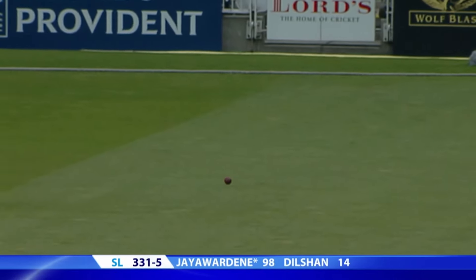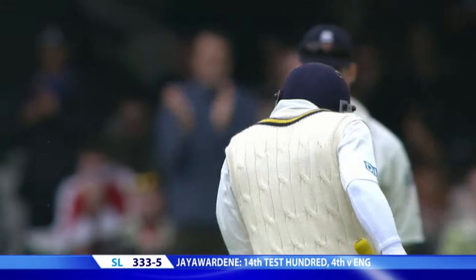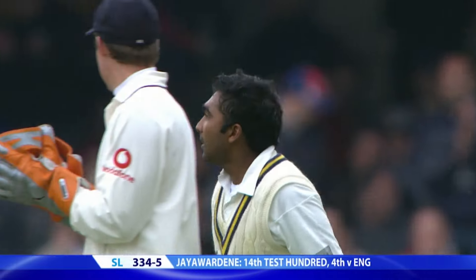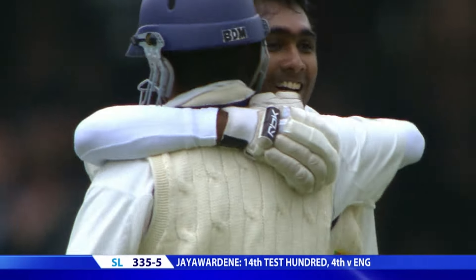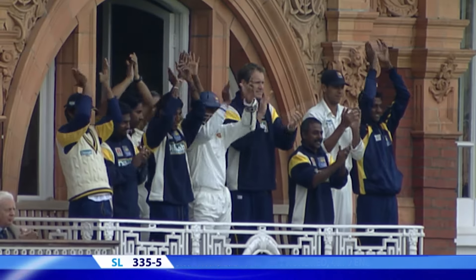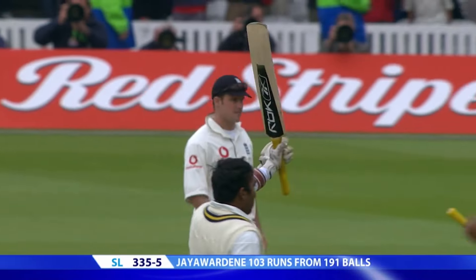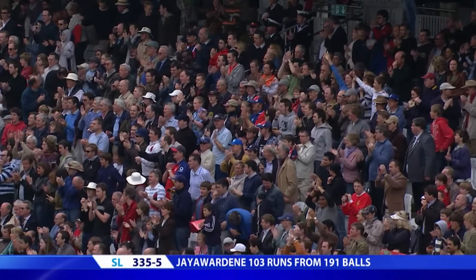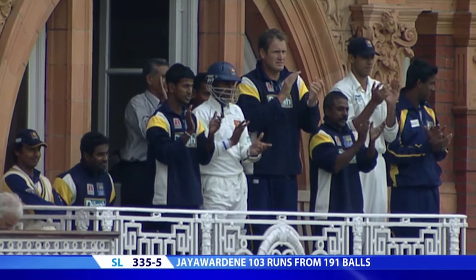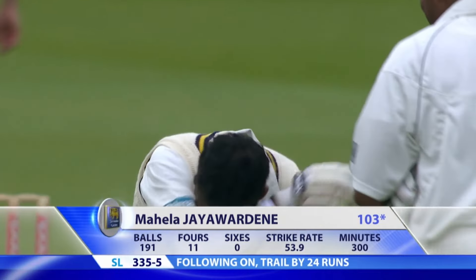End of a very good over from Hogarth — 308 for five. But from the nervous tension of a possible run-out, it goes to celebration for Mahela Jayawardene. There is a man who is pleased with what he's done, leading his team from the front. He goes on past his hundred now, up to 103, and it's a standing ovation from the balcony where his colleagues are gathered.